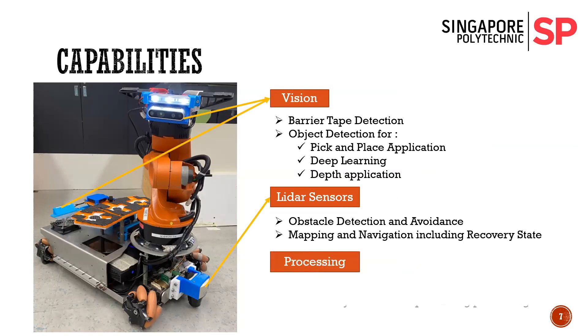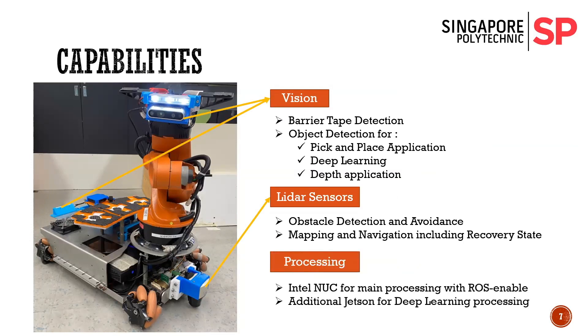Our Intel NUC is the main brain of the robot, now providing greater processing speeds compared to our previous computer, the IPC3. The NVIDIA Jetson Xavier is an additional processing unit specifically for deep learning.